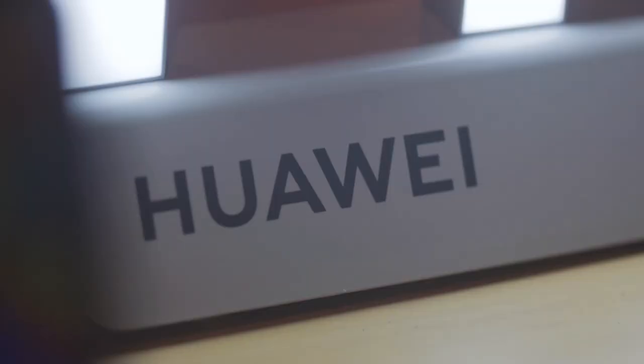Hey everyone, so we are here for another smartphone review. We're introducing the brand new Huawei Nova 5T — a brand new smartphone from Huawei Philippines. It's the first Huawei with five cameras. Yes, five cameras! Let's check out this phone and see its capability in pictures, video, and gaming. Let's go!